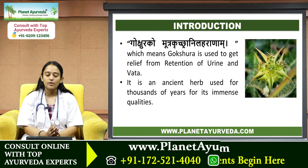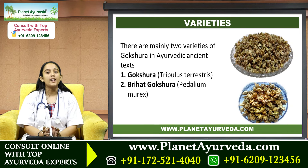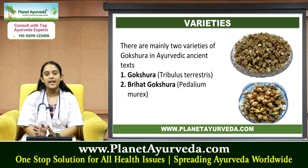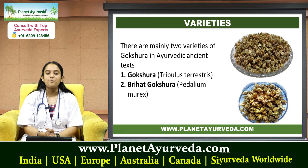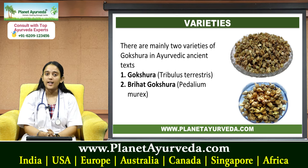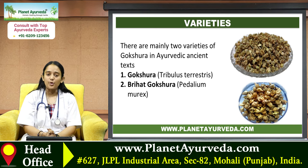Next we'll talk about its varieties. There are mainly two varieties of Gokshur in Ayurvedic ancient texts: number one, Gokshara, that is Tribulus terrestris, and number two, Brihat Gokshara, that is Pedalium murex.